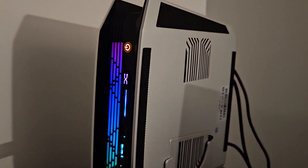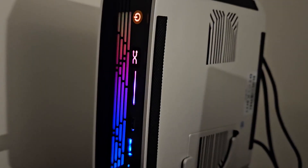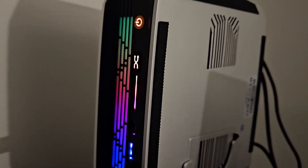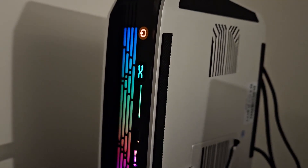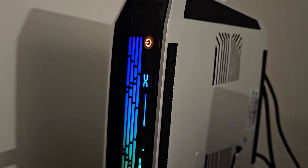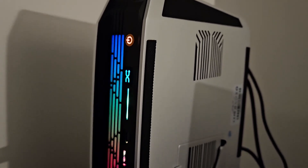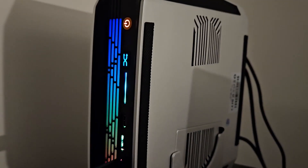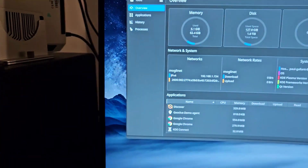The fan is still going after aborting. It'll probably eventually kick back down to silence, but I just thought that was interesting to note.